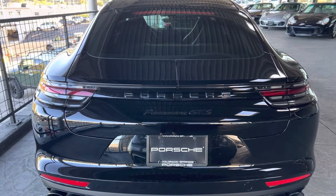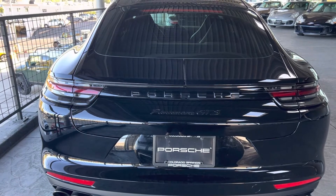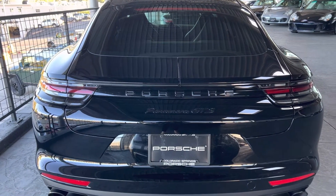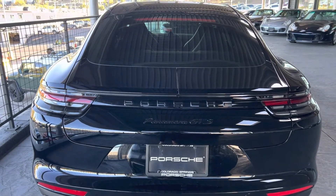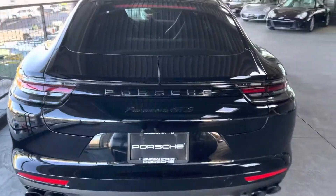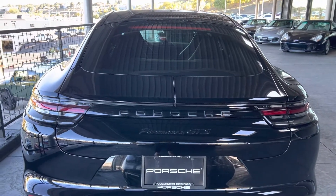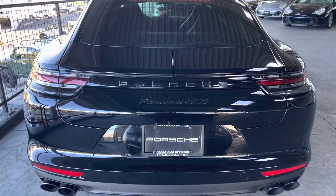Hi there, Nancy here at Porsche Colorado Springs coming at you with this gorgeous black-on-black 2019 Porsche Panamera GTS. We just got it in inventory, it just got cleaned and done, and she's in kind of a tricky spot so I've got to leave her right where she's at. So I'm sorry about this video in advance.